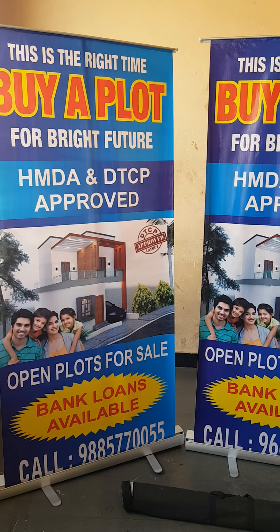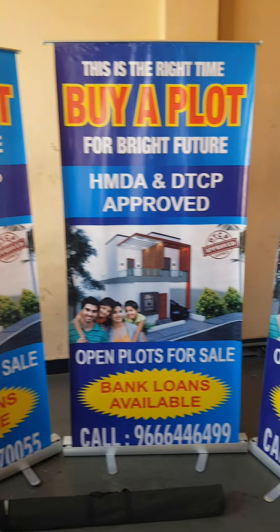Customers will notice you with display units, brochures, pamphlets, t-shirts, and caps.